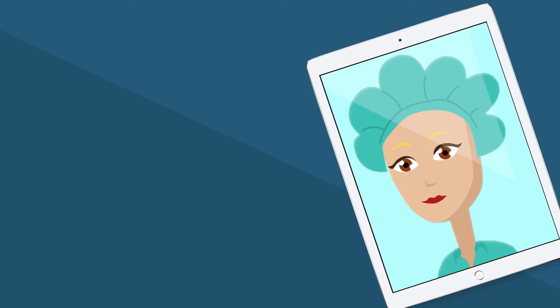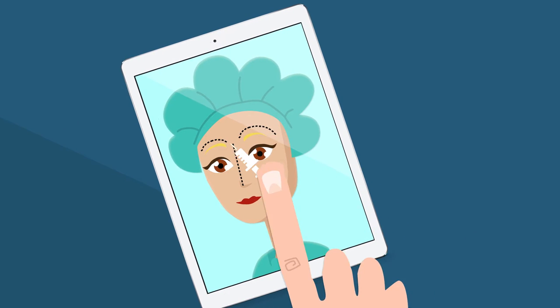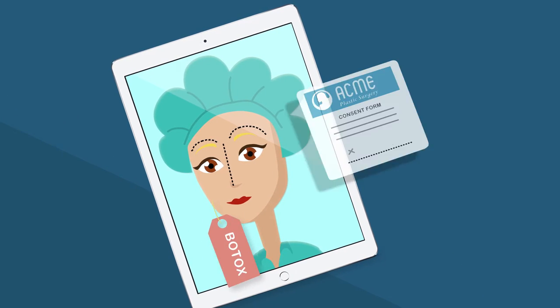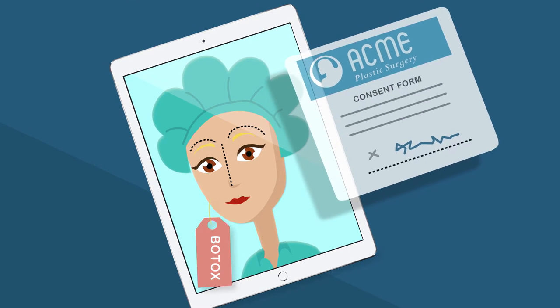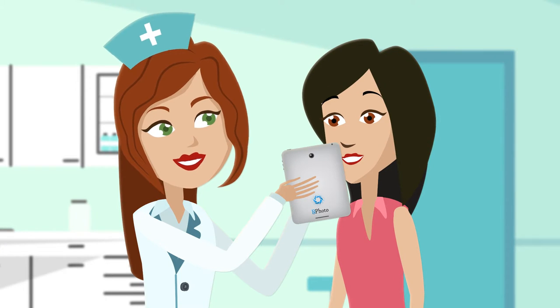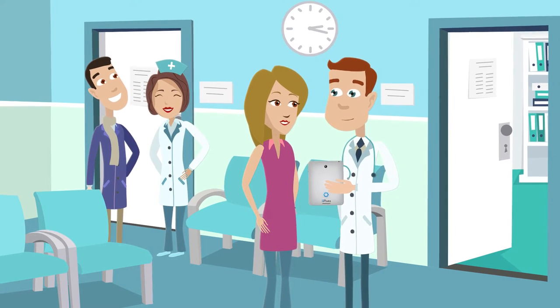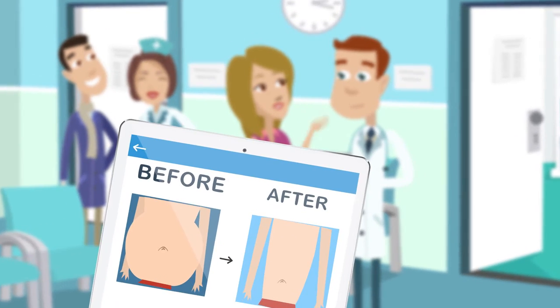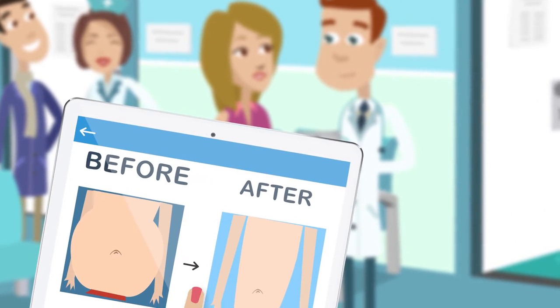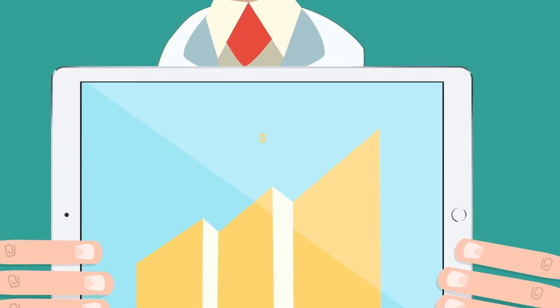RxPhoto also includes a wealth of useful tools, such as drawing and annotation, injection tracking, custom tags, consent forms, and much more. Now that Connie's office is using RxPhoto, she's feeling pretty good about herself. Her team is spending less time managing photos and more time caring for patients. Her patients are happy because they can see their great results, and her physician is happy because better photos mean more business.